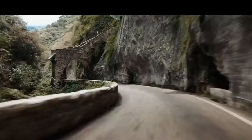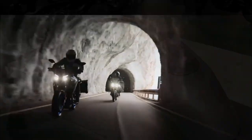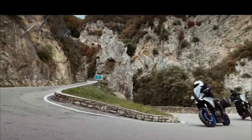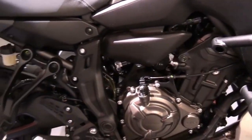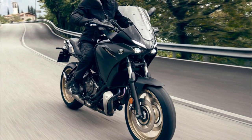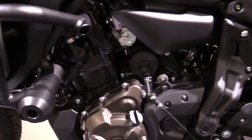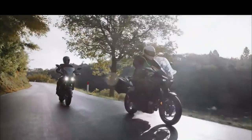The first thing you will notice is the new 5-inch TFT display that replaces the old LCD instrument panel. This full-color screen offers two different modes — Touring and Street — each with a different layout and style. The Touring mode shows information in a classic analog-like format, while the Street mode is more modern and sleek. You can easily switch between them with a new handlebar switch cluster, which also lets you access traction control, ABS, and riding modes.